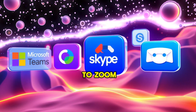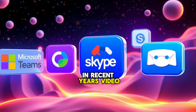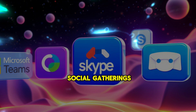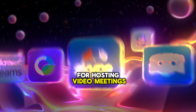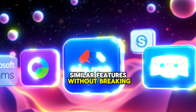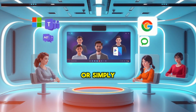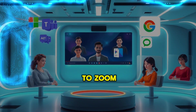7 Best Free Alternatives to Zoom for Video Conferencing. In recent years, video conferencing has become an essential tool for remote work, online learning, and virtual social gatherings. While Zoom has long been a popular choice for hosting video meetings, there are several free alternatives that offer similar features without breaking the bank. Whether you're looking for better privacy, more customization options, or simply want to explore other platforms, here are some of the best free alternatives to Zoom.